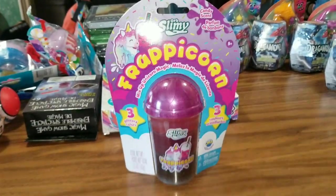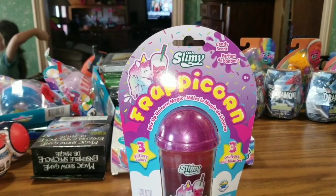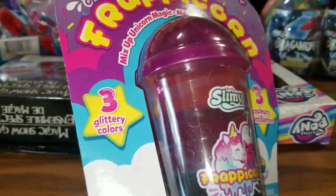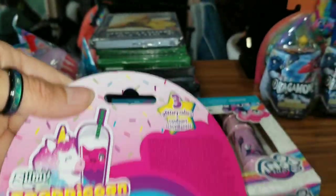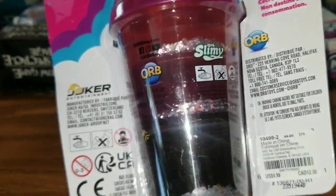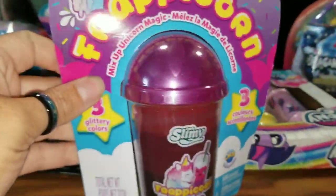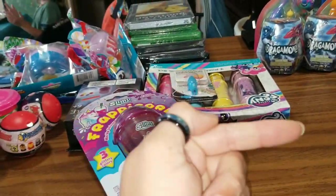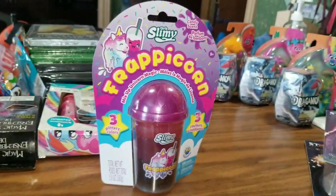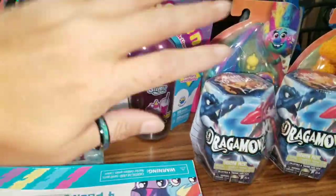I was actually blown away when I seen this stuff. This is Orb Slimy Frapicorn, and it is a mix-up unicorn magic. There are three glittery colors inside here. Even the packaging is super adorable, really so cute. Inside there's glitter — this is basically slime for all you crazy kids out there that love slime. This is so worth the buck. My daughter actually opened one that we had just to try it out and it was really pretty cool.